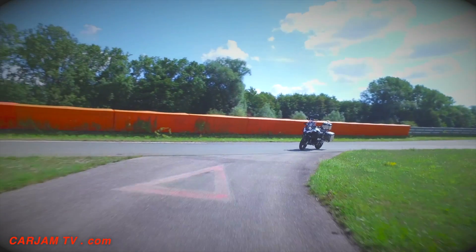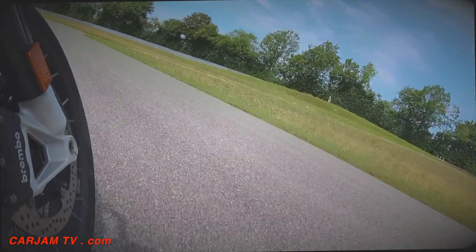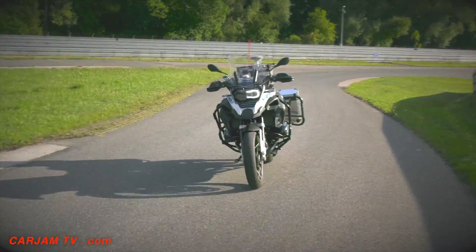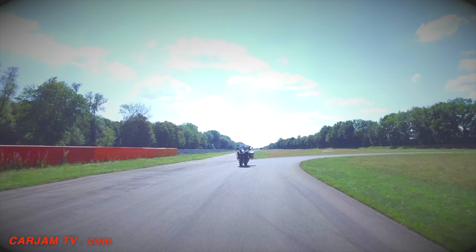For more than two years, the Munich scientists have spent hundreds of hours testing on the track. Now the prototype is to be optimized to such an extent that one or the other safety support system may soon be installed in new motorcycles.